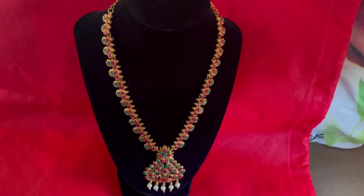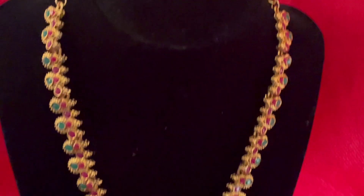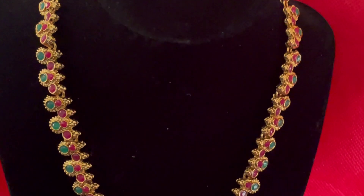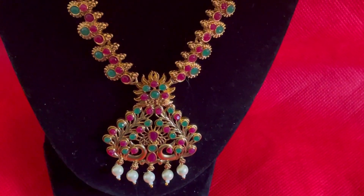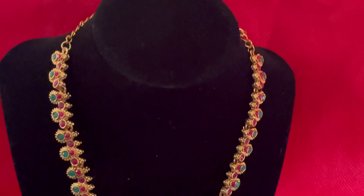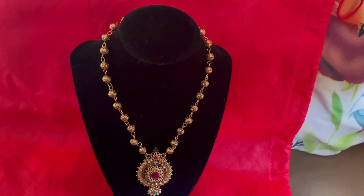Hi, welcome back to our channel. Today we'll be seeing a beautiful jewelry collection. These are artificial jewelry collections — long traditional, very unique neck pieces and sets that will look amazing with saree and traditional chridhar.